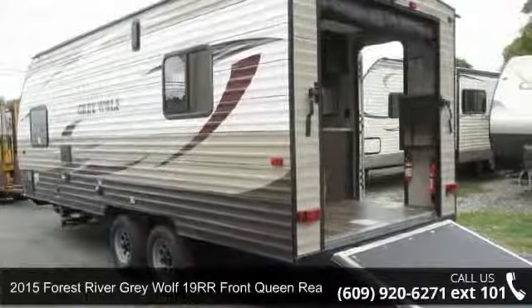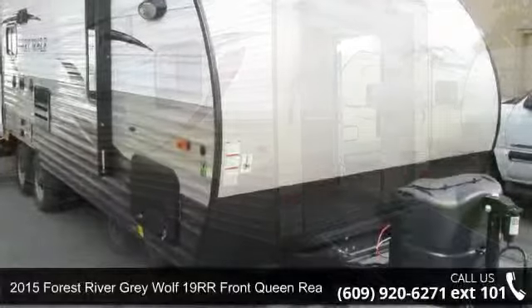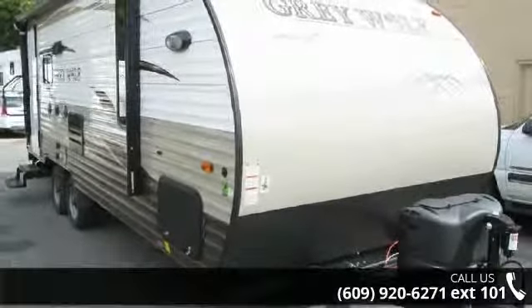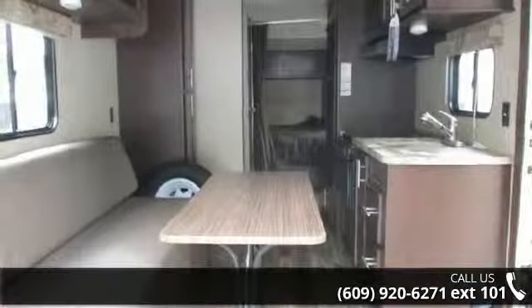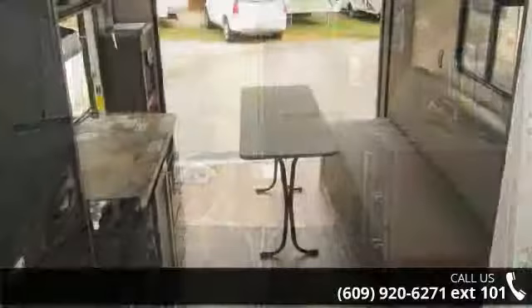Travel in style with this 2015 Forest River Grey Wolf. Toy haulers combine lightweight design with payload capacities to handle your toy hauling needs. This is a great option for those looking for an RV with quality construction and ease of towing.